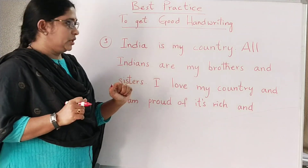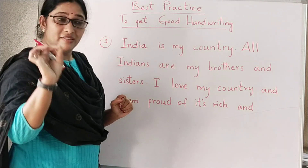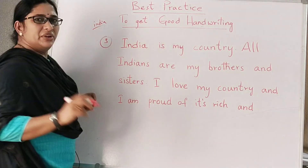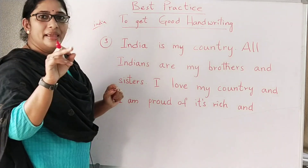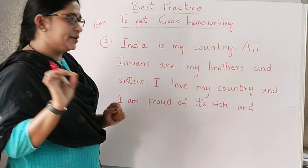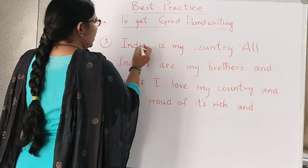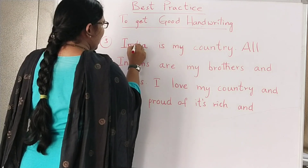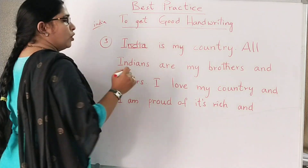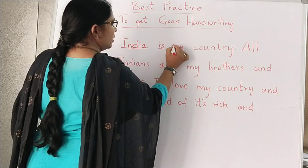Observe these sentences carefully. I have written 'India is my country.' Whenever you write 'India,' the starting letter 'I' should be a bold capital letter. You should never write 'I' as a small letter — even the personal pronoun 'I' should always be capital. See, 'India' is a capital letter. And when you give a line — one line up and one line down — that should be equal. The body must be equal.